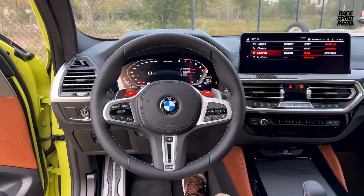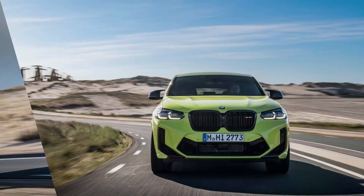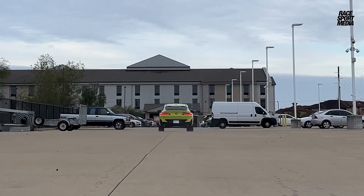Here's where the X4M truly shines. Under the hood lies a 3.0-liter twin-turbocharged inline-6 engine, unleashing a ferocious 473 horsepower in standard guise.